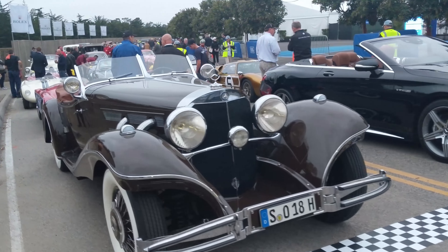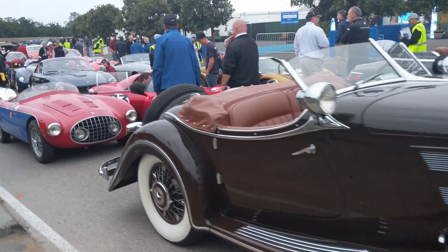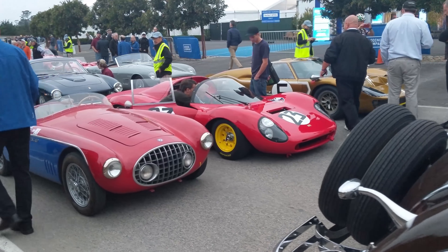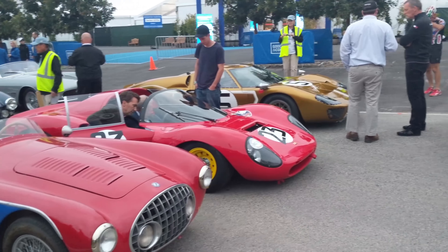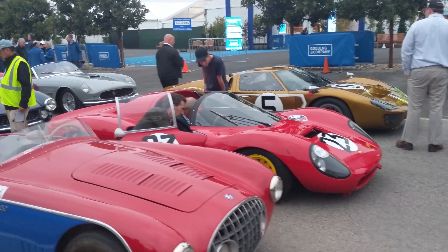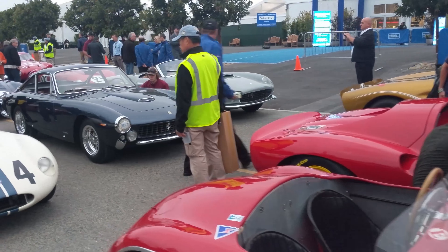Moving right along. Behind that is an Osca I've never seen — that's one of the feature marques here at Pebble Beach this year, and there's going to be the world's best Oscas. Next to that, a Dino 206 and a GT40 Mark II. Wow, look at that. Beautiful. Lots of exotic Italian machinery.